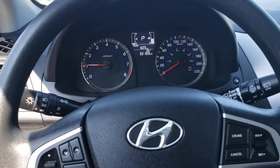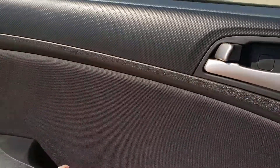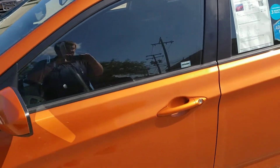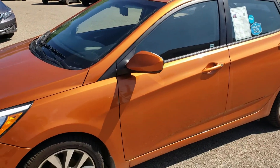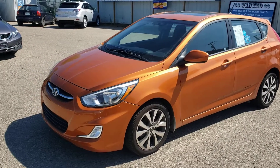Super low mileage on this Accent. So if you're looking for a fun little commuter car that is going to be awesome for years to come — again due to that low mileage, but also because we know it's a one-owner vehicle that's never been in an accident — come check out our 2015 Hyundai Accent.